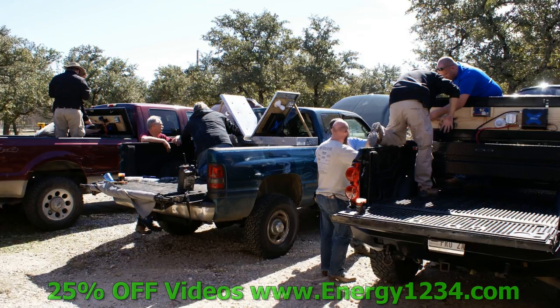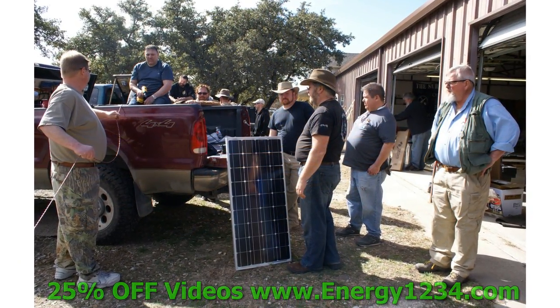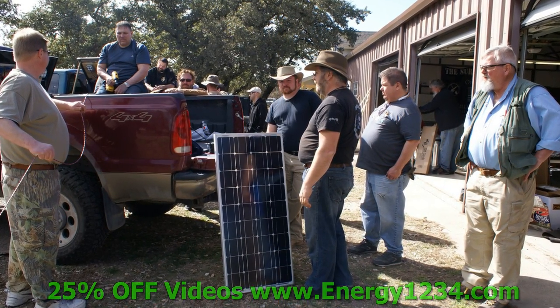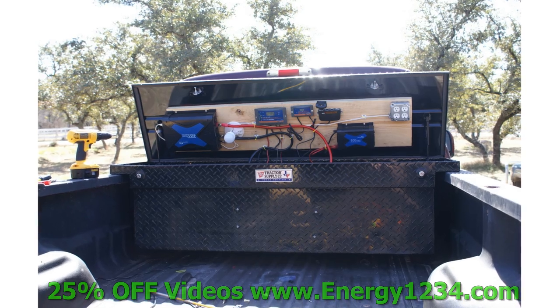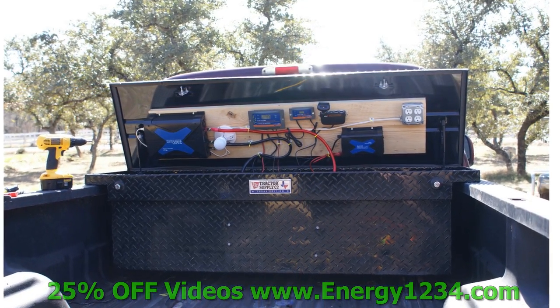A while ago we had a workshop at Jack's house and we built battery banks in three diesel pickup trucks. Jack's pickup truck is the one all the way on the right. We even showed how to power the battery bank in the pickup truck with a solar panel, even though the truck has more than enough power and recharges the battery bank all the time.